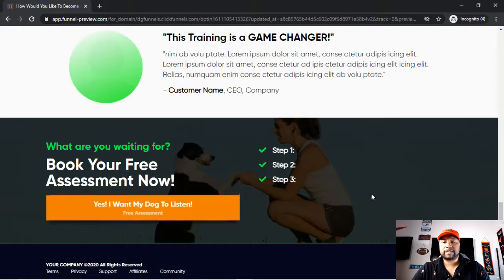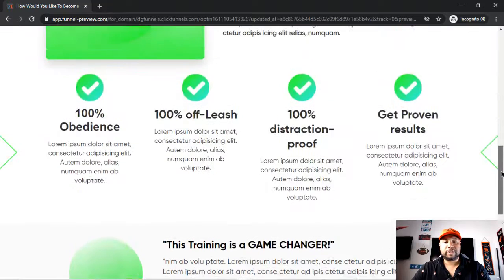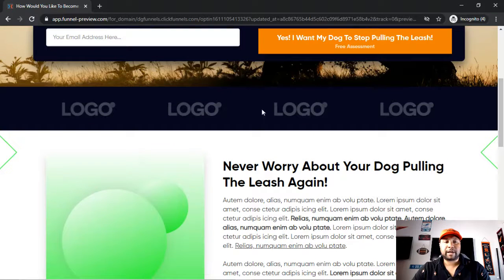If you have any trust badges — for example, if you've been featured in publications, received special awards, or are a top 100 or 500 in your field — any type of accolade pertinent to the solution you're providing, go ahead and incorporate that. Don't make it too gaudy or too big; it's just one of those subtle cues you'll use to build trust with your traffic.